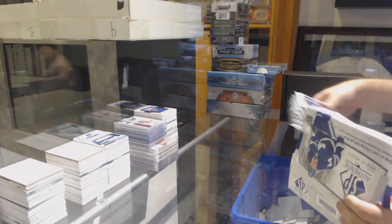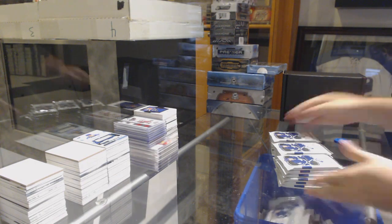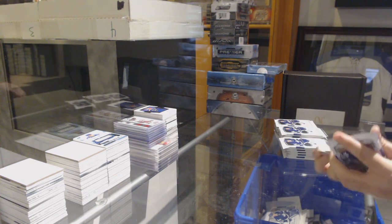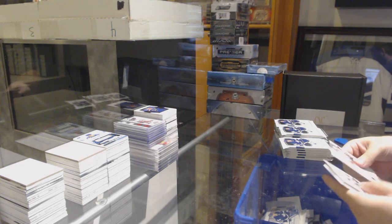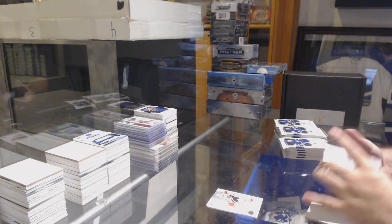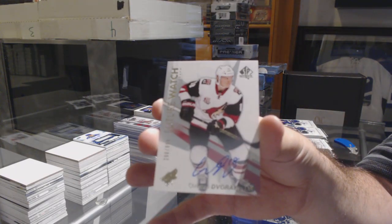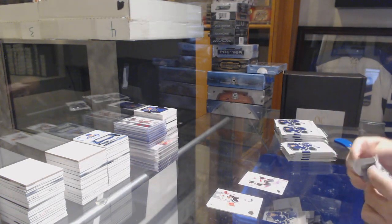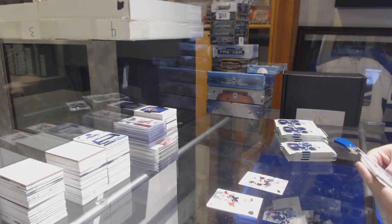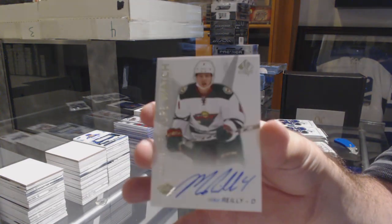There's only three left in Premiere? Sick! We are killing it. Also, we need those three. Future Watch Auto for the Coyotes - Christian Dvorak. Future Watch Auto for the Coyotes - Christian Dvorak again. Riley, $9.99.